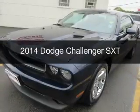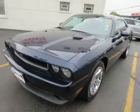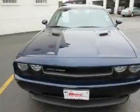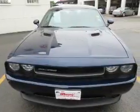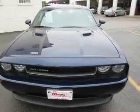This is a used 2014 Dodge Challenger. Grab life by the horns. It's powered by rear-wheel drive, a 3.6-liter, 6-cylinder engine, and a 5-speed automatic transmission.